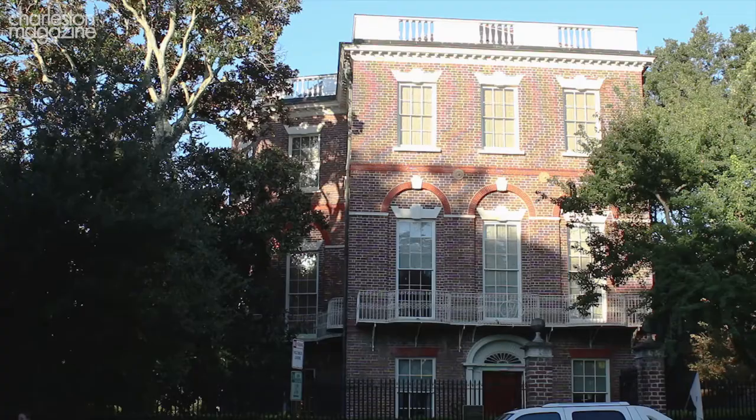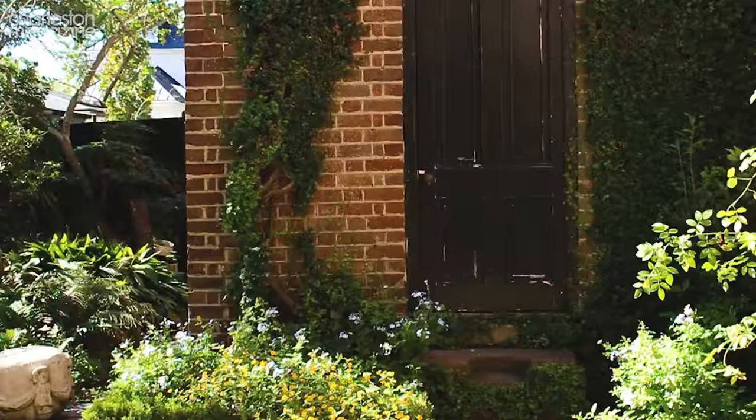Good morning. My name is Lauren Northup and I'm Director of Museums at Historic Charleston Foundation. I'm really excited because we've recently found some new artifacts during our investigation of the Nathaniel Russell House Kitchen House.